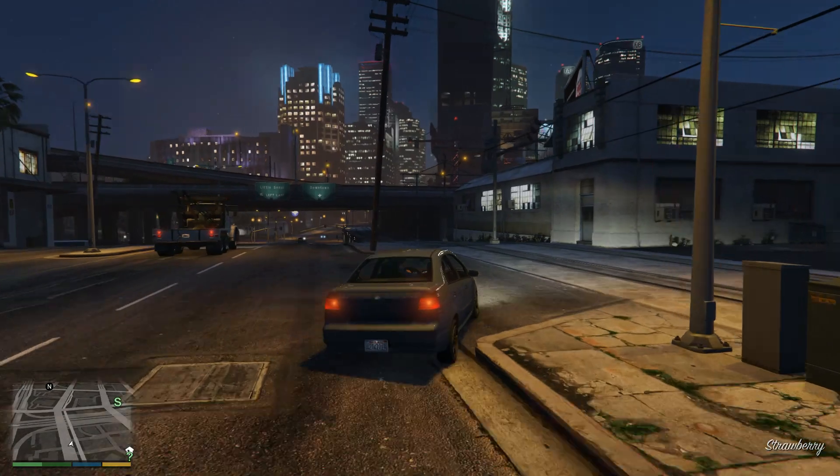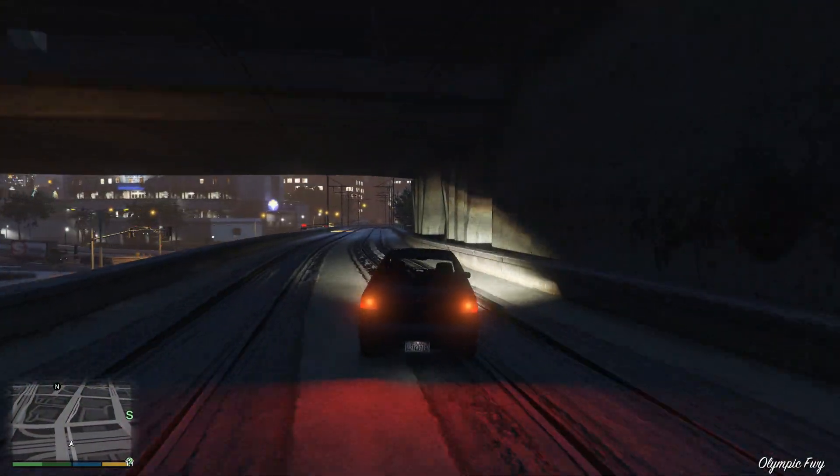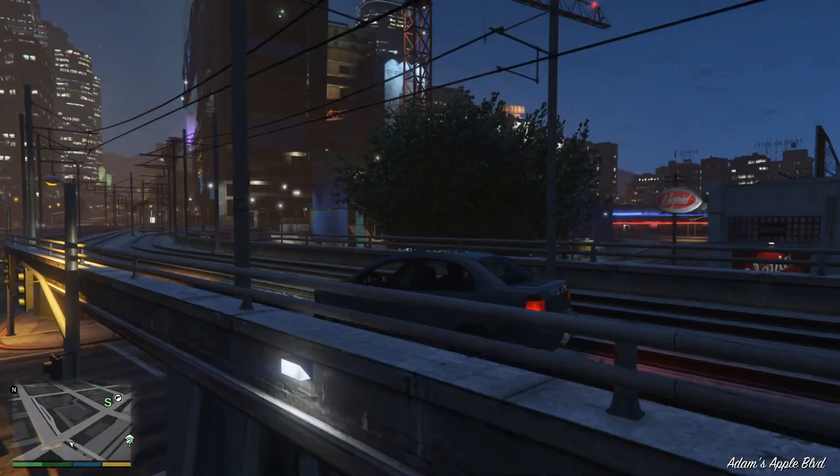So, the 1660 Super is better — there is no question about it — but is it worth paying $50 more for it? Well, I'd personally be glad to pay that, but it's up to you and your wallet.